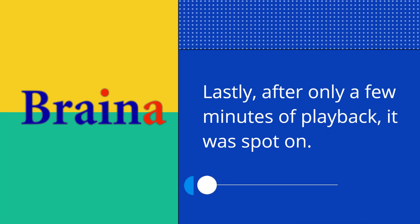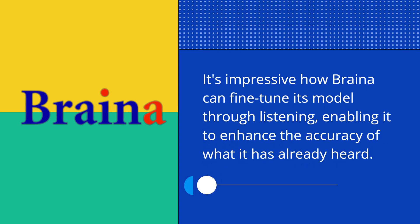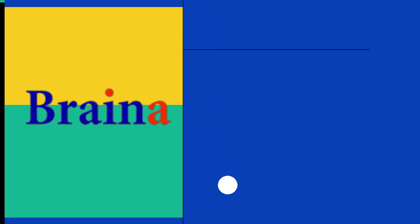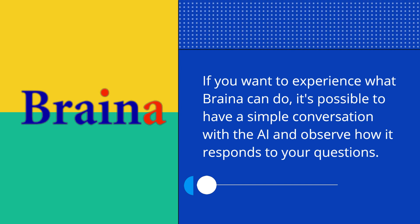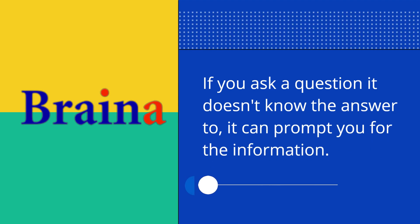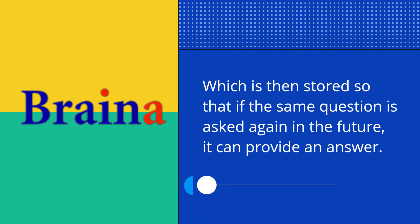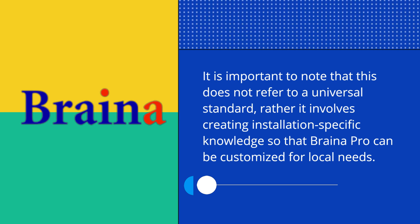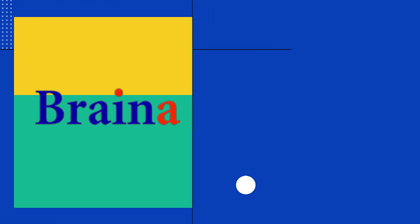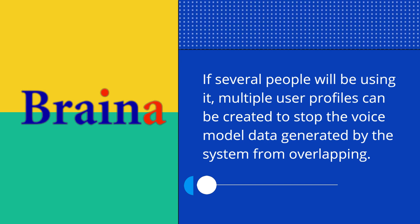Lastly, after only a few minutes of playback, it was spot on. It's impressive how Braina can fine-tune its model through listening, enabling it to enhance the accuracy of what it has already heard. If you want to experience what Braina can do, it's possible to have a simple conversation with the AI and observe how it responds to your questions. If you ask a question it doesn't know the answer to, it can prompt you for the information, which is then stored so that if the same question is asked again in the future, it can provide an answer. This involves creating installation-specific knowledge so that Braina Pro can be customized for local needs. If several people will be using it, multiple user profiles can be created to stop the voice model data generated by the system from overlapping.